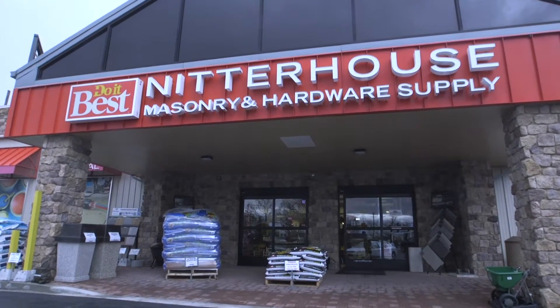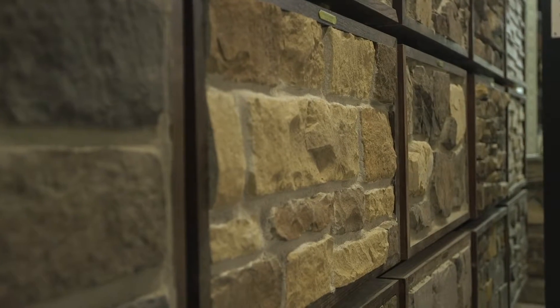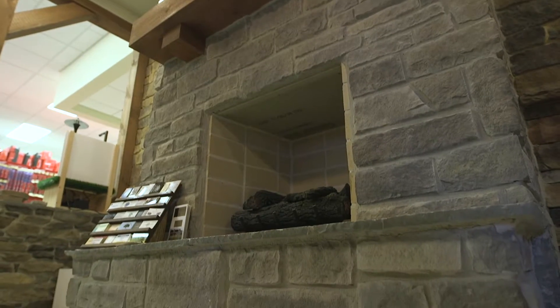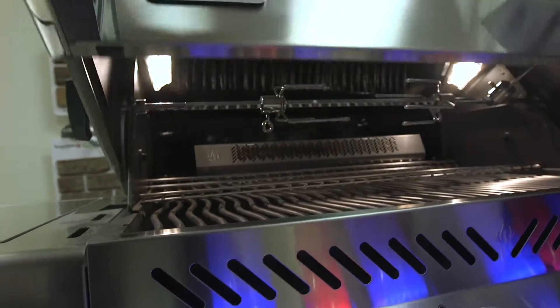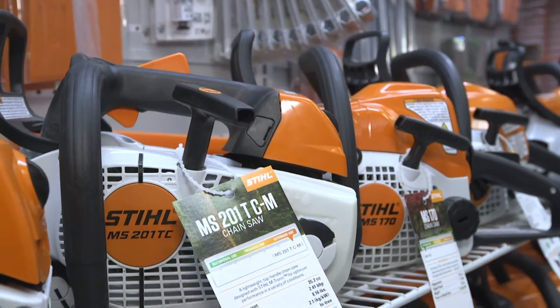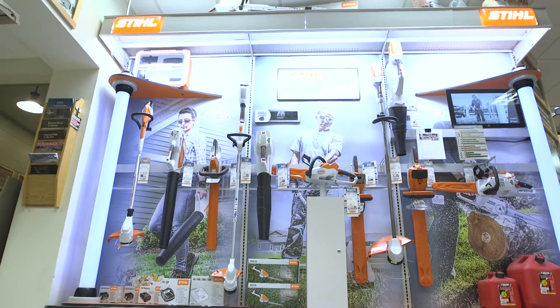Another great business you'll be able to talk to at the home show is Knitter House Masonry and Hardware Store. You can see behind me all this great masonry — if you're considering a masonry product, Knitter House has everything you need for any project, whether that's a retaining wall, fireplace, or anything else. They also have a complete hardware store and are authorized dealers for Napoleon Grills, Milwaukee, and Stihl. It's a great place to get hardware shopping done or complete your next home project.